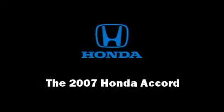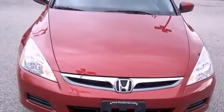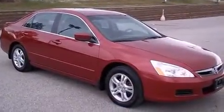You're going to love the 2007 Honda Accord. Under the hood, you'll find a four-cylinder engine with more than 150 horsepower, providing a smooth and predictable driving experience.